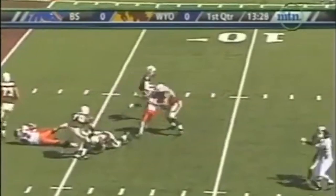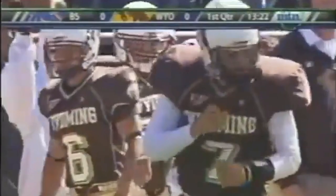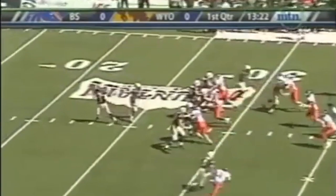Here goes Dawson, a little bit of trouble. He buys some time, turns on the jets, going to try to get to the sticks. Puts his head down, diving for that marker — out at the 29-yard line. He's going to be just a little bit short. Colt Brooks there to force him out of bounds.